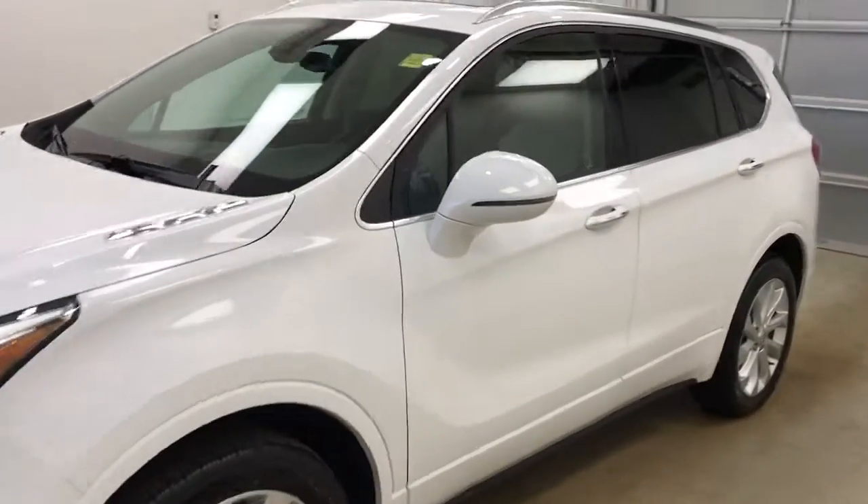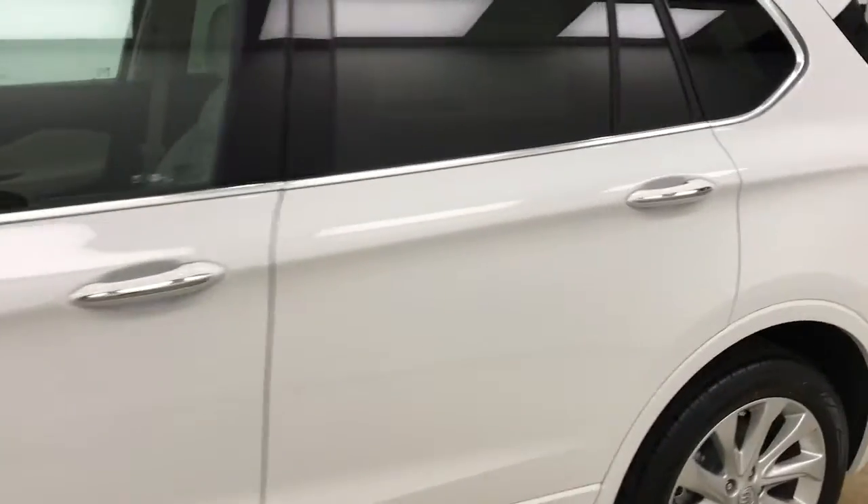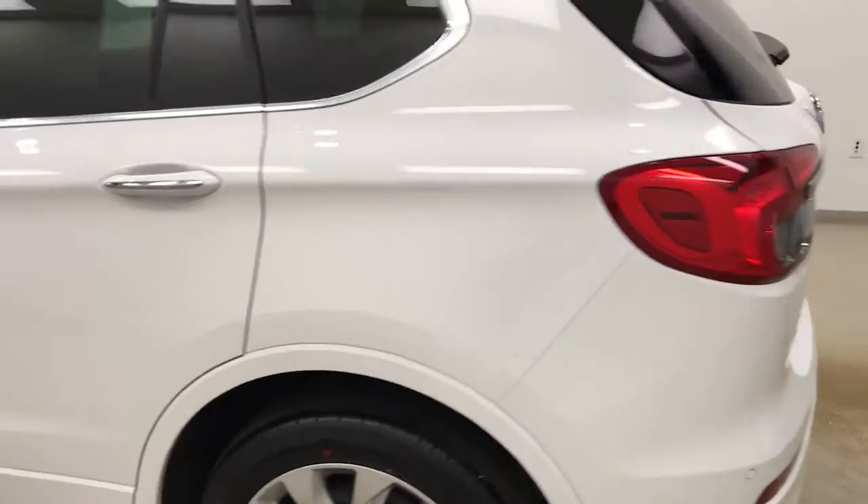This is stock number 179665 on a 2017 Buick Envision. Our exterior color today is Summit White.